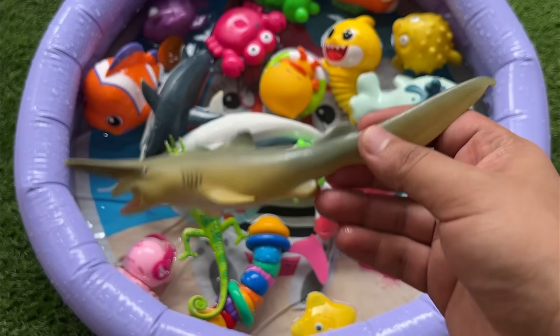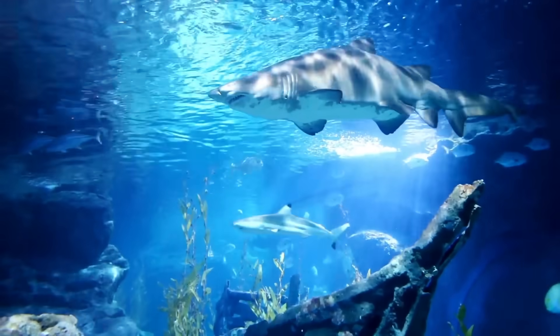Adult goblin sharks are usually 10 to 13 feet long, but can grow as big as 20 feet.